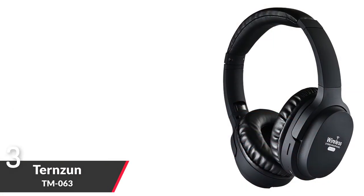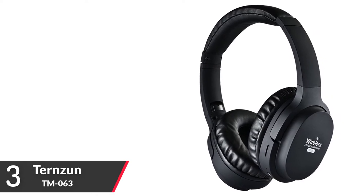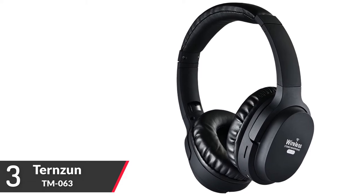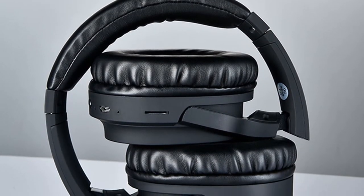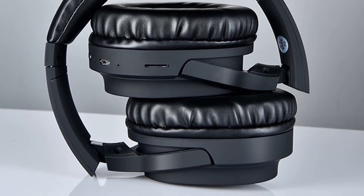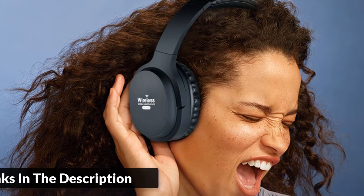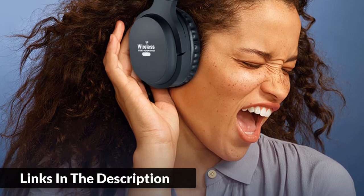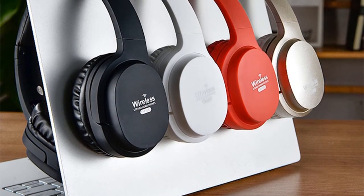Number 3: Turnzen ANC Headphone. Brand name: Turnzen. Model number: TM063. Wireless Bluetooth hi-fi headphones — choose from multiple music modes. Two-step portable folding with earphone shrinkage — no space needed, easy to accommodate in a bag. Smart microphone system, comfortable to wear. Active noise cancelling headphone. Large capacity battery meeting the need of going out all day without power failure.